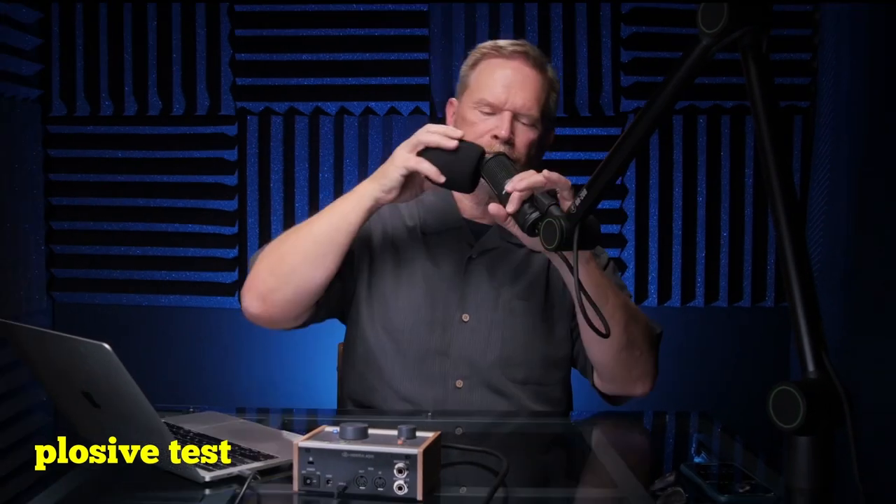Let's do some plosive tests with and without the pop filter. Without the pop filter, looking directly at the camera: 'Peter Piper picked a peck of pickled peppers.' And now right on the mic: 'Peter Piper picked a peck of pickled peppers.' With the pop filter on, offset from the mic: 'Peter Piper picked a peck of pickled peppers.' And right down the throat of the mic: 'Peter Piper picked a peck of pickled peppers.'